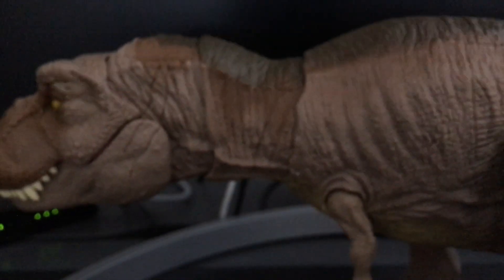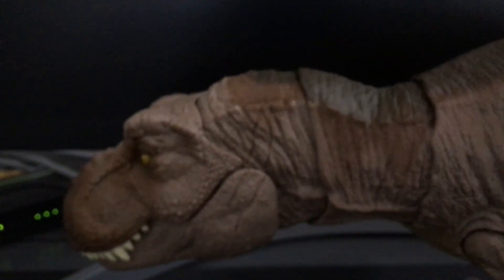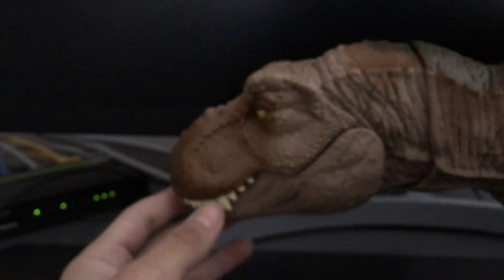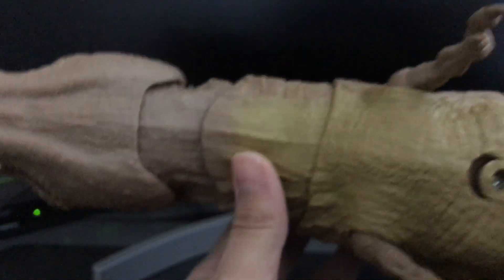Moving on to the actions. If you grab the tail, you can move it up and down and sideways. The only way to do it is if you're holding it by its feet so it doesn't slip. You can make it look up and around, which is really cool compared to other T-Rexes. The cool thing is that this figure also has electronics and can move on its own.